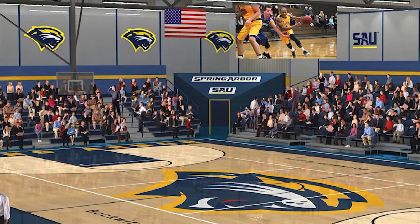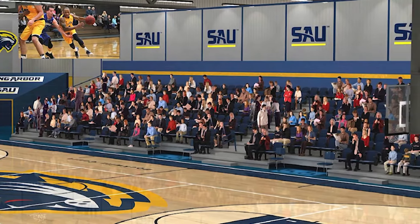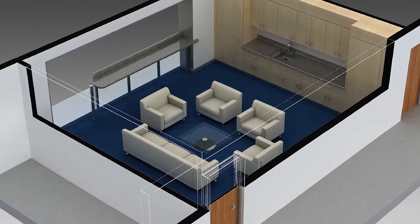Not only is the hardwood court being resurfaced with the new logo, the new bleachers — we're going to have stadium seating on the sides, bleachers on the ends to enclose it. We're also going to be renovating what was the press box; it's going to be a VIP suite. We're really excited about that.